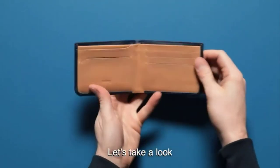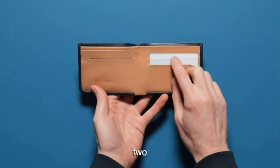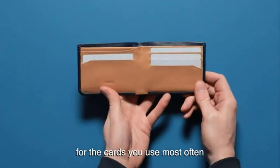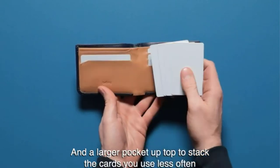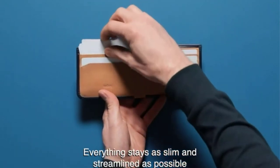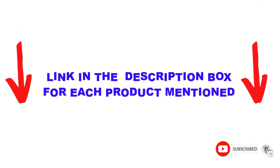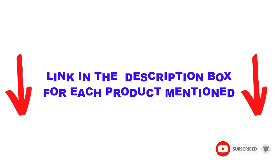I made this list based on my personal opinion and I tried to list them based on their price, quality, durability, and more. I found these products very helpful for people like you. You can check out the description below — also make sure you subscribe for more videos. Okay, so let's get started with the video.